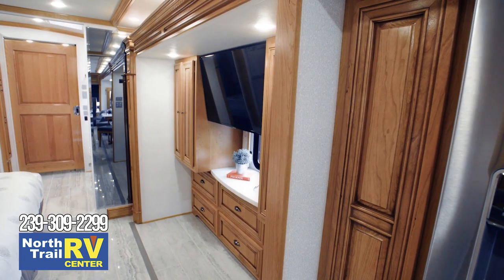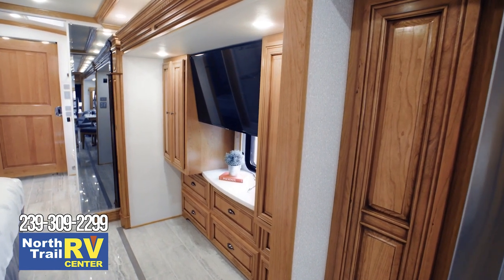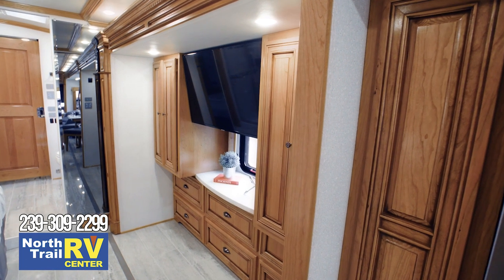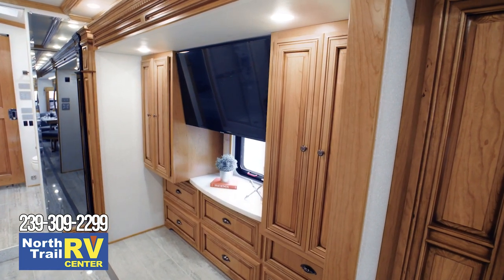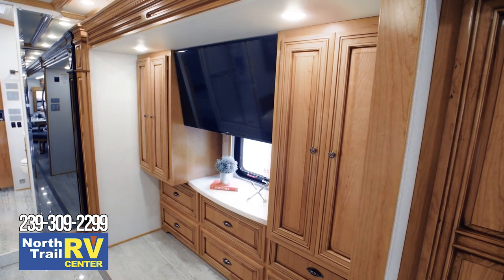Across from the foot of the bed, a Samsung TV and Blu-ray player are perfectly positioned for movie night. Two hanging wardrobes are found on either side of the six-drawer dresser, presenting you with plentiful storage.